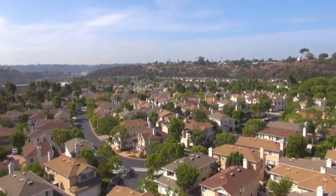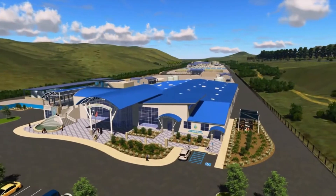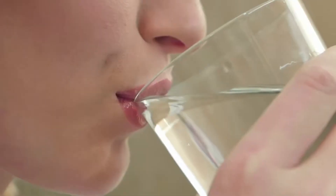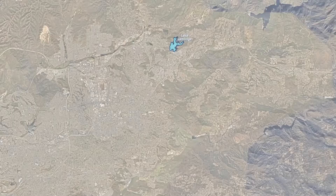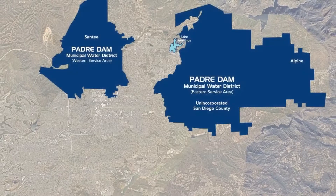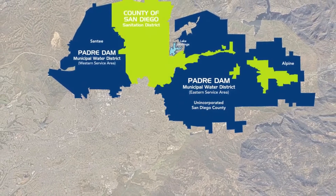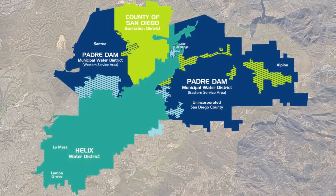Using state-of-the-art technology to purify recycled water, it will create clean, safe, high-quality drinking water. The program is a collaborative effort with Padre Dam Municipal Water District, County of San Diego, City of El Cajon, and Helix Water District.